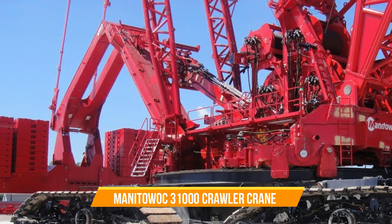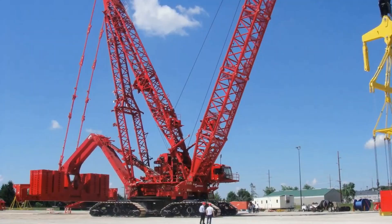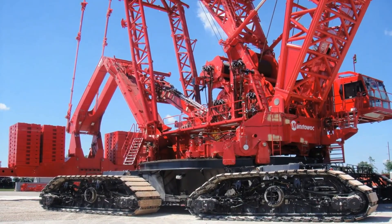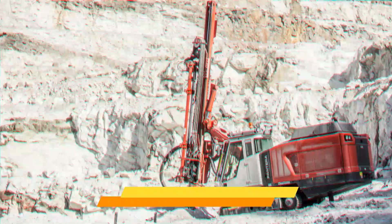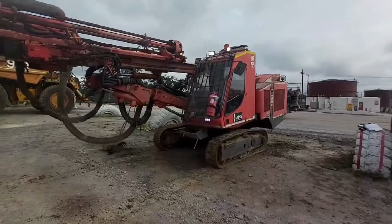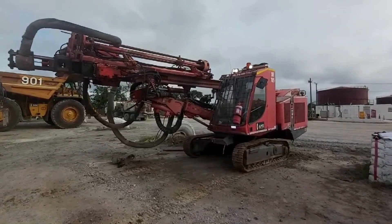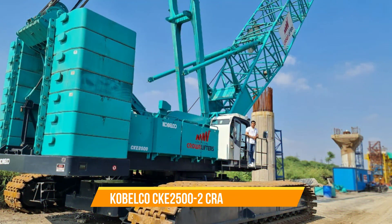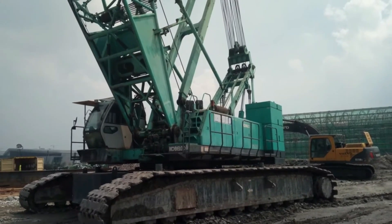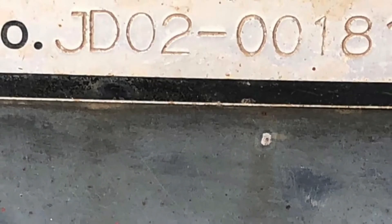Manitowoc 31000 Crawler Crane. This machine features a revolutionary variable position counterweight, enabling unmatched lifting capabilities in heavy construction projects. With its advanced design, it pushes the boundaries of lifting capacity and efficiency. Sandvik Pantera DPI Series Drill Rigs. These offer advanced drilling solutions for surface mining and construction, known for their high penetration rates and operational efficiency. Kobelco CKE2500-2 Crawler Crane. A versatile machine that combines superior lifting performance with operational efficiency, widely used in various construction projects where it delivers exceptional lifting capabilities.